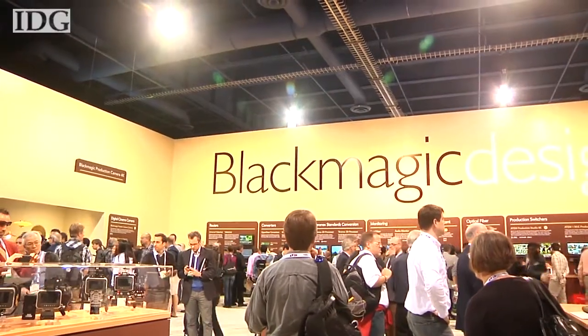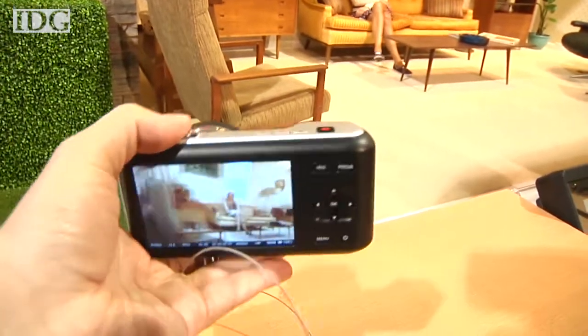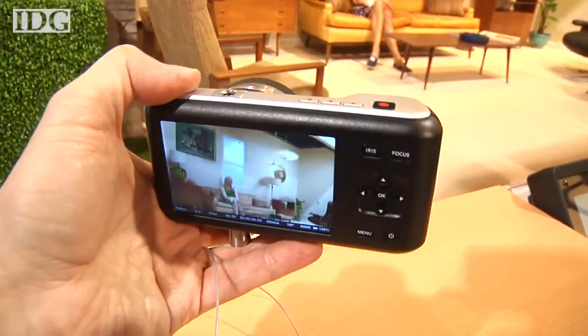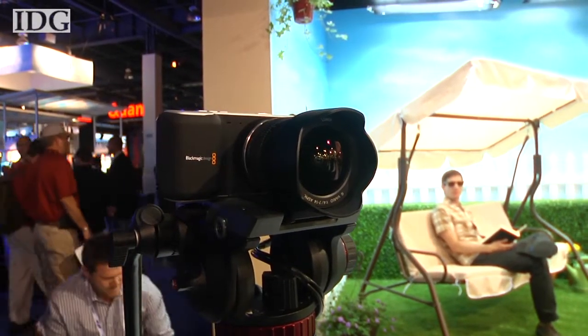Blackmagic Design, known for its high-end video production equipment, introduced a pocket-sized cinema camera at NAB in Las Vegas this week. The $995 handheld camera will let content producers get a cinematic look typically achieved using much higher-priced equipment.